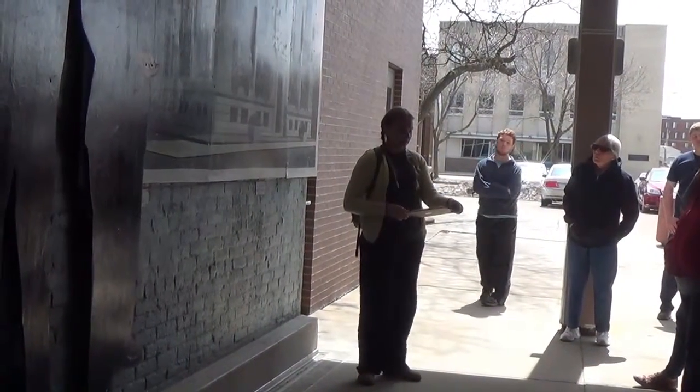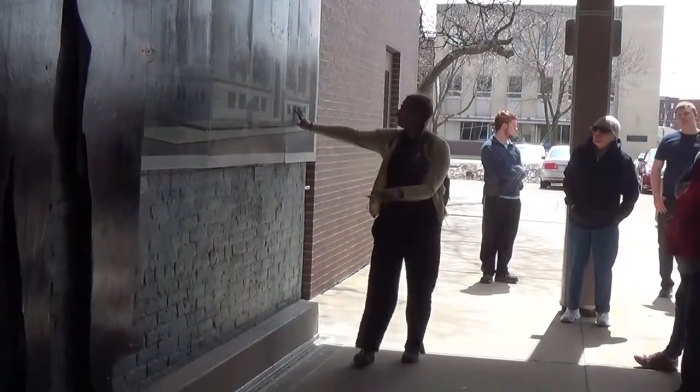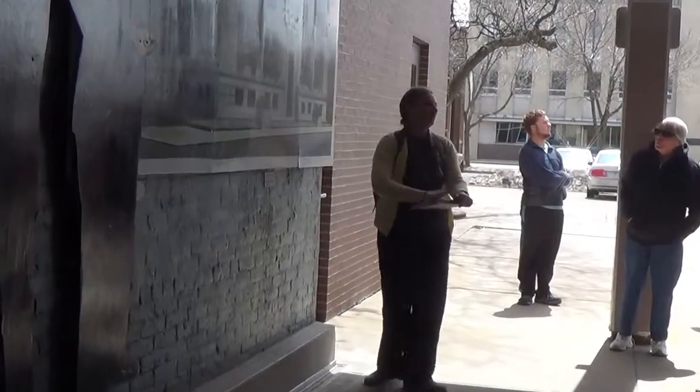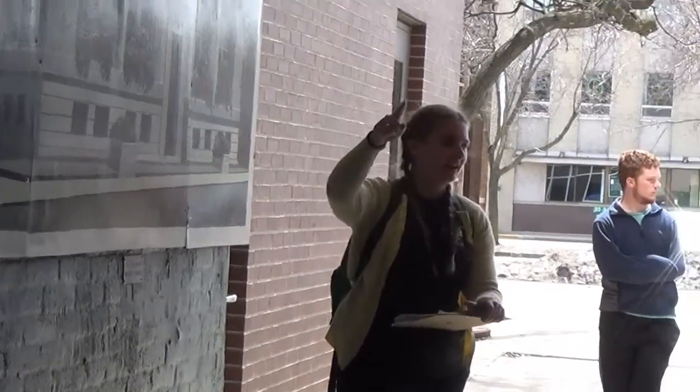We will now move on, just around the corner, to another mural. But I want you to think - this mural covers all kinds of events, but if you kept going, what are the things you might want to add to Stevens Point history? What are some other pivotal events that happened?